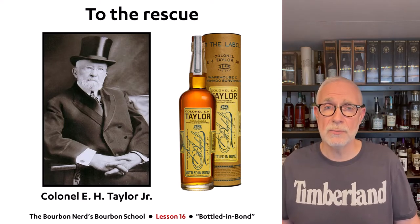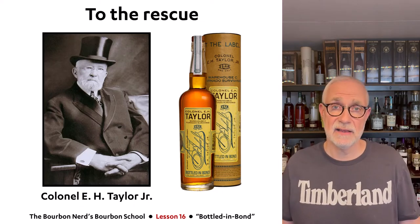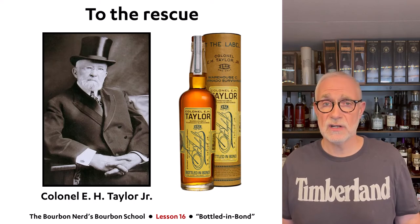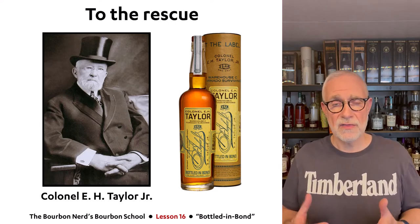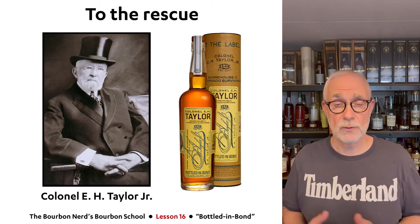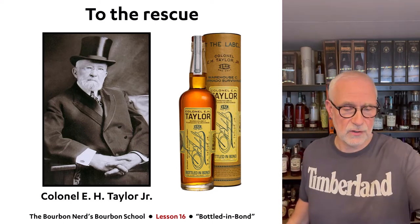Onto the rescue came this man — probably one of the most important people in American whiskey history: Colonel Edmund Haynes Taylor Jr. I could dedicate an entire lesson to him. The most important thing he did was to be the father of the Bottled-in-Bond Act, approved in 1897. He also gave his name to the EH Taylor product line, now owned by Buffalo Trace.